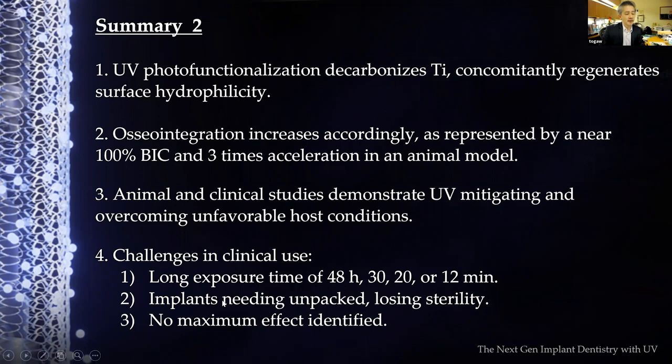Additional challenges: no maximum effect had been identified because companies set their protocols without knowing whether 15 or 25 minutes would be better, or whether 6 or 10 minutes would suffice. Dose-dependent effects were not examined. These three problems needed to be solved for the next generation of UV technology.